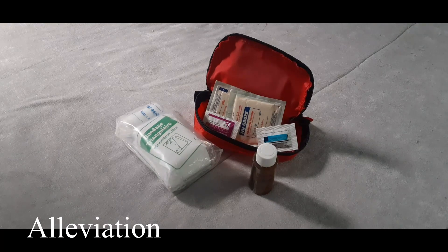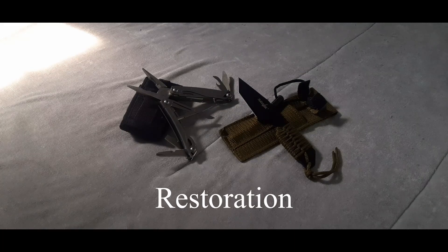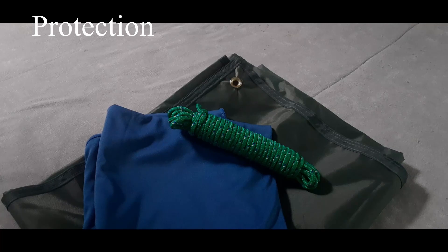Alleviation, better known as a first aid kit, should be a pre-made, modified kit that fits your trip and your medical needs. Restoration — duct tape, knives, screwdrivers, and multi-tools like a Swiss Army knife can help you repair and modify your equipment specific to your needs. Protection is understood as an emergency shelter such as a tent, tarp, or bivy, which can protect you from severe weather and exposure to the elements.